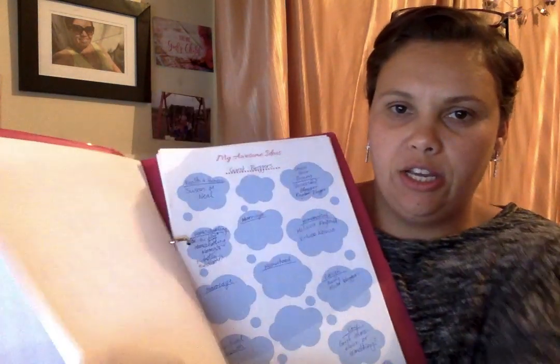She has things like — I hope you can see — my vision, then just a few questions about what you want to do, your business, what it's about. You've got your yearly goals and then my awesome ideas — that's one that I created. You can find these on my website.